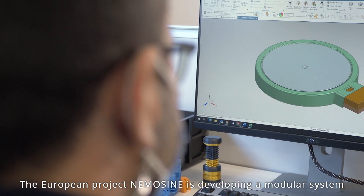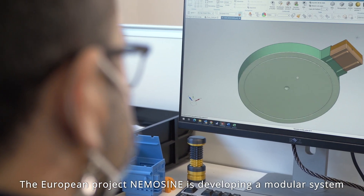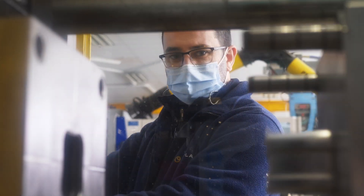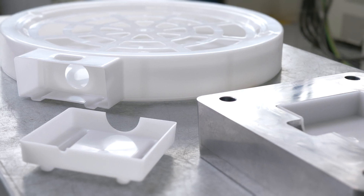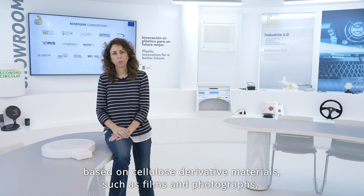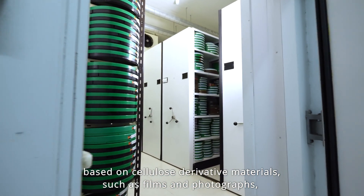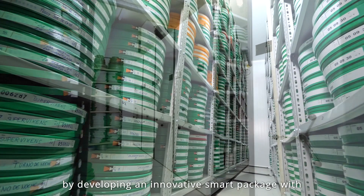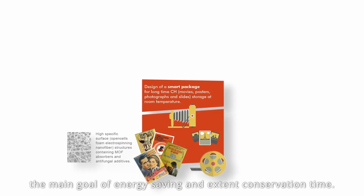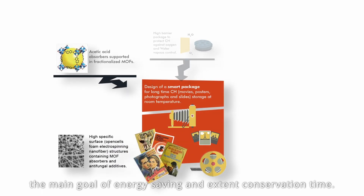The European project NemoSign is developing a modular system for preventive conservation to avoid this problem. NemoSign aims to improve the traditional storage solutions to preserve the 20th century cultural heritage based on cellulose materials, such as films and photographs, by developing an innovative smart package with the main goal of energy saving and extending conservation time.